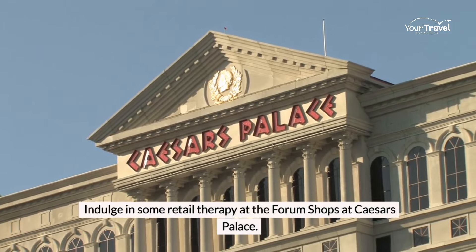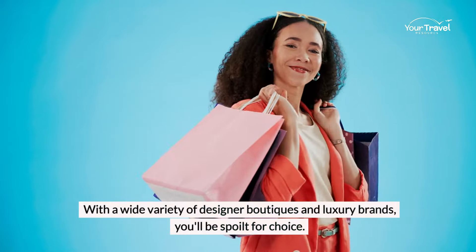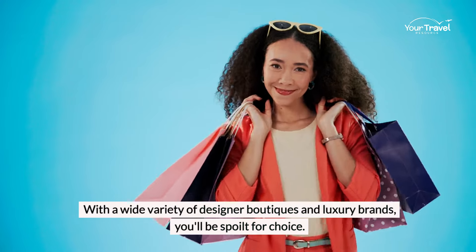Indulge in some retail therapy at the Forum Shops at Caesars Palace. With a wide variety of designer boutiques and luxury brands, you'll be spoilt for choice.